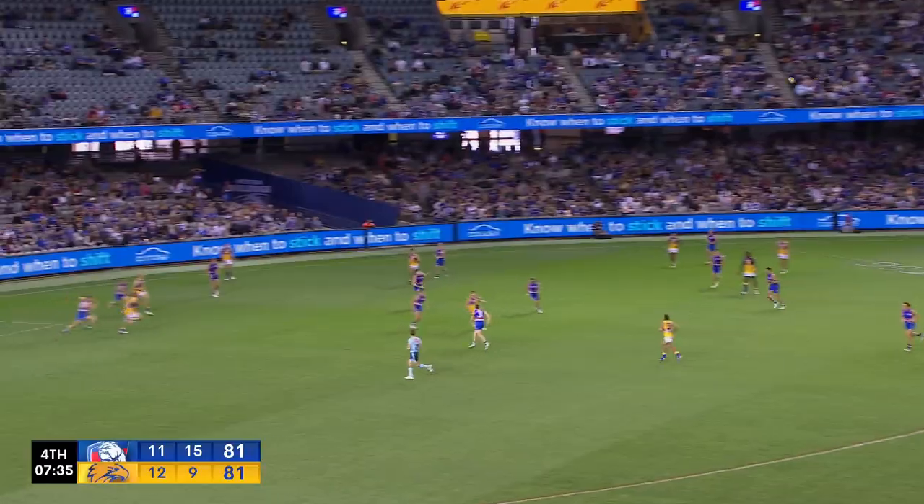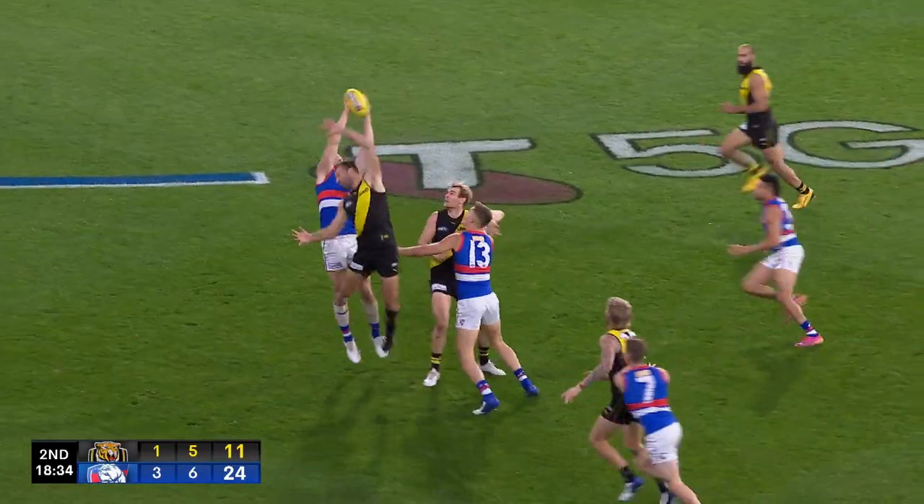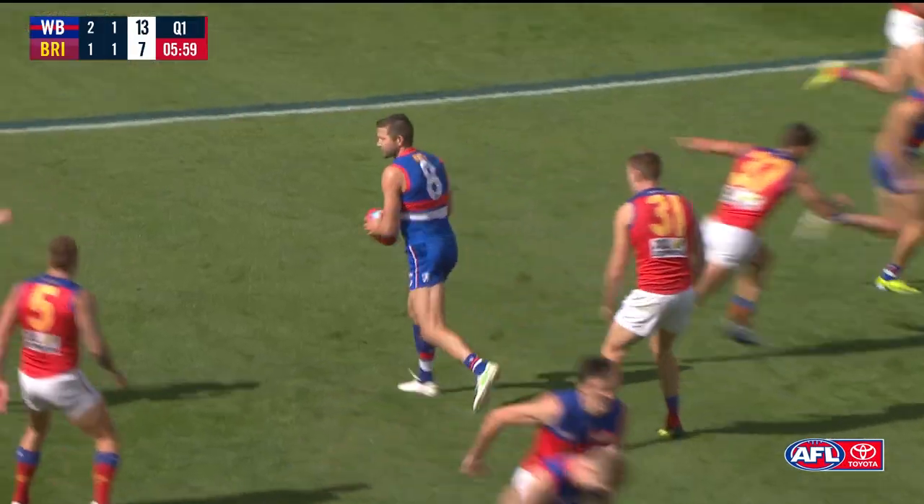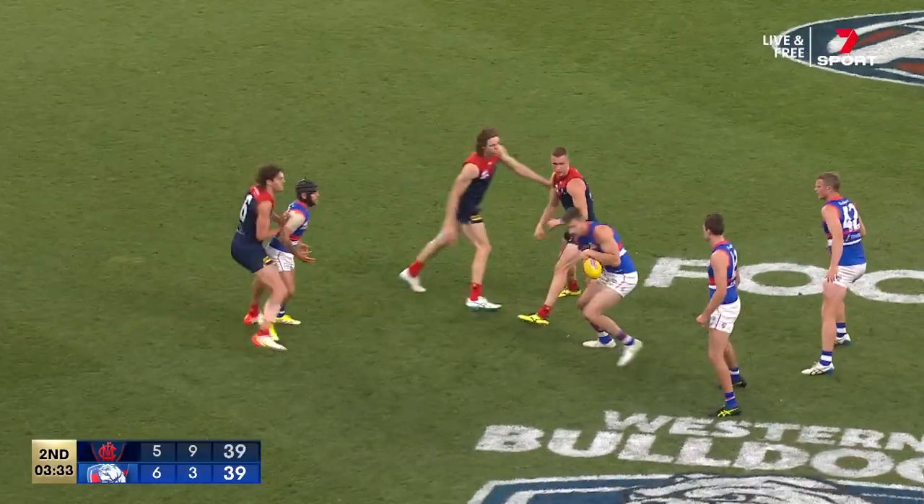Now the Eagles have an opportunity. Dale's got a goal. Steph Martin, big mark — helicopter — and a great mark by Martin. With the clearing ball, but Martin's got it.